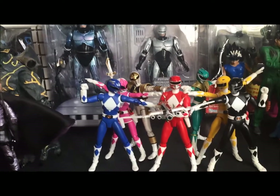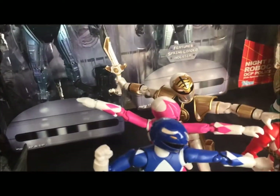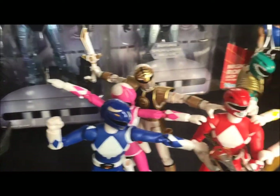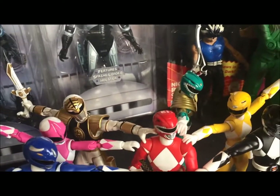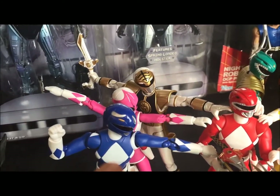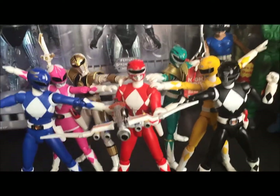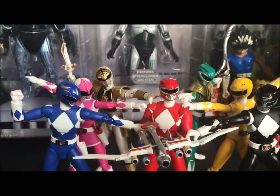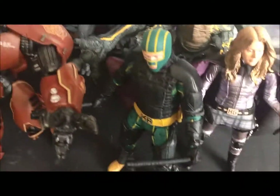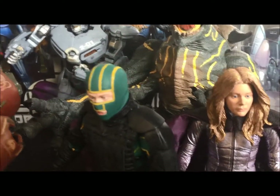Now here are my SH Figuarts Mighty Morphin Power Rangers — gotta love them. I had to get them all. To me the best paint job was the White Ranger — see how they gave him that metallic gold look. I really liked the Green Ranger too — don't get me wrong, he's really cool — but I love the design of the White Ranger, the gold, black, and white looked really good. Over here the Red Ranger gets the spotlight for the blaster shot, very cool.